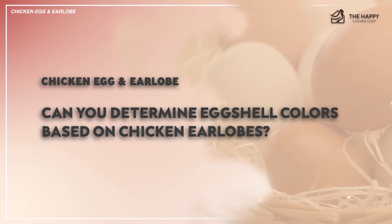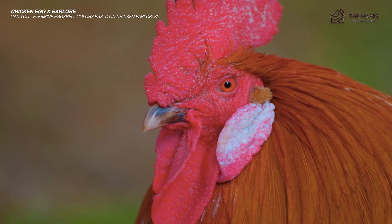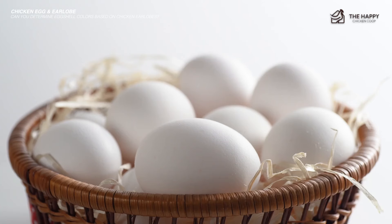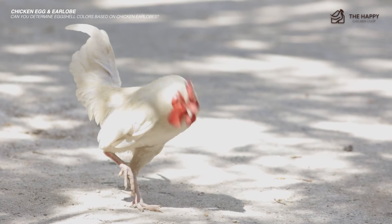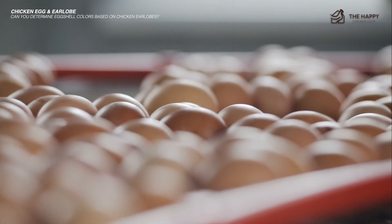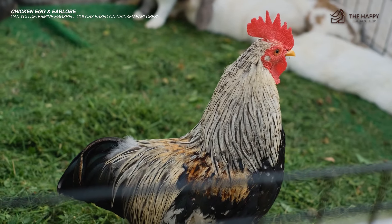Now the ultimate question: can you determine eggshell color based on chicken earlobes? While a chicken's earlobe color can be related to egg color, it's not necessarily an if-then kind of situation. Sure, breeds that have white earlobes often lay white eggs — the Leghorn being an example. But then there are breeds like Penedesencas, where this is not the case — these birds have white earlobes yet lay chocolate-colored eggs.